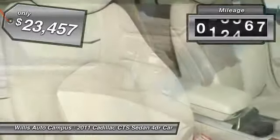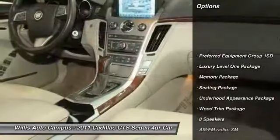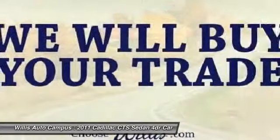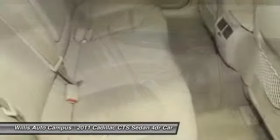This vehicle has less than 45,000 miles. Here are some of this vehicle's great options: XM satellite radio, traction control, power passenger seat, dual airbags, power steering, air conditioning, alloy wheels, AM-FM stereo with in-dash six-disc CD changer, anti-theft security system, and four-wheel disc brakes.